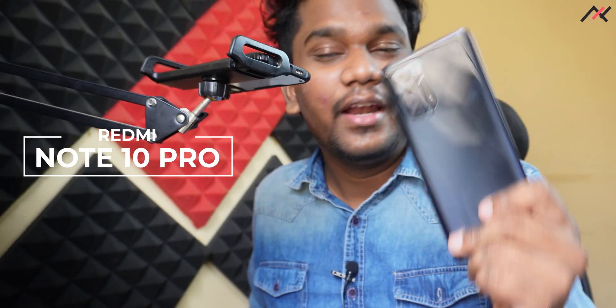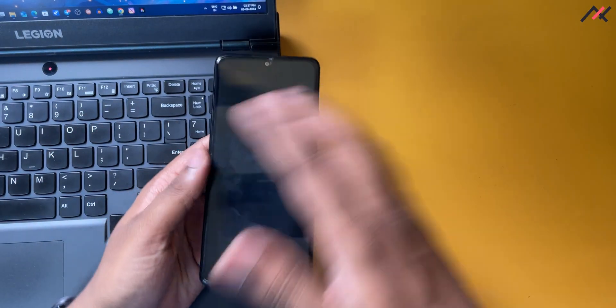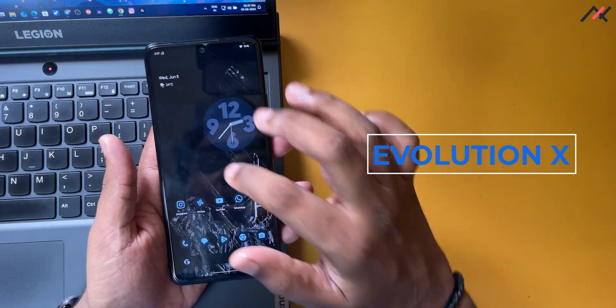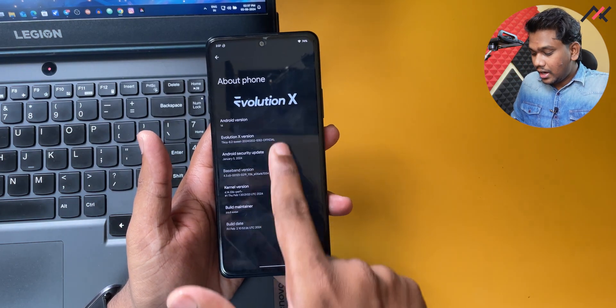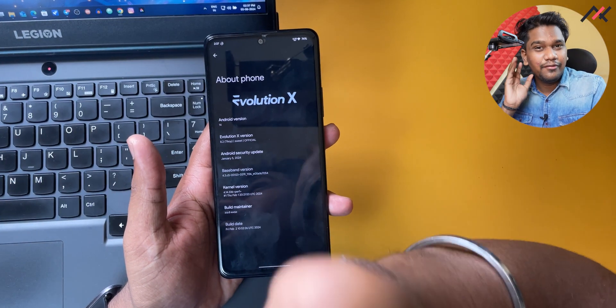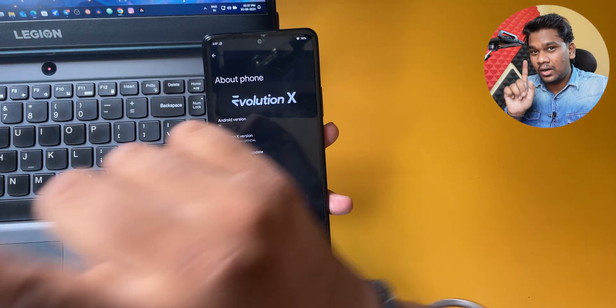It's been almost a few months since we covered the Redmi Note 10 Pro. The last time we looked at it, the device was running Evolution X evaluation build, which is still the official build. Currently it is on version 8.2 with the January 2024 security patch.